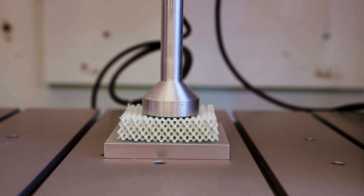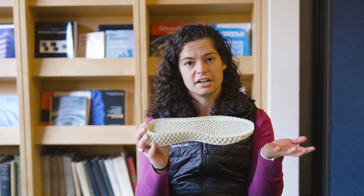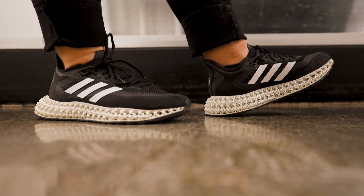We can change the geometry of the structure all along the length of the shoe without having to change the material, like we would have to do with a uniform foam material, and we can start to customize the running shoes to different runners.